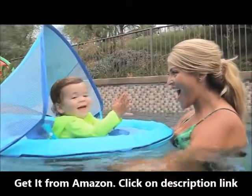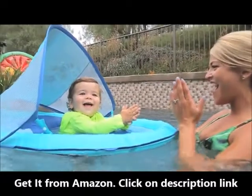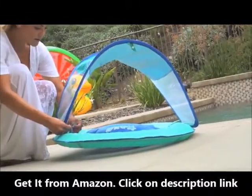The baby spring float sun canopy has all the confidence-building features you and your baby need right from the start. The twist and fold float is easy to open and close, so you have lots more time for fun in the water.